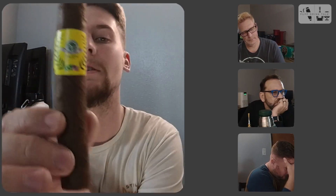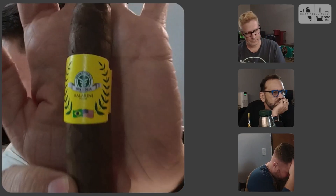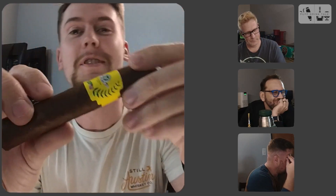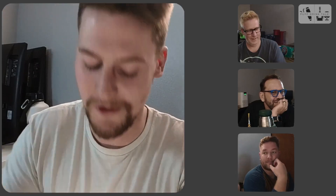Howdy everybody, welcome back to the channel. Today we are going to be reviewing the Ballerini Floor Special. You can pick yourself up one of these in Round Rock, Texas, if you look for free — this is a special cigar that we're doing.